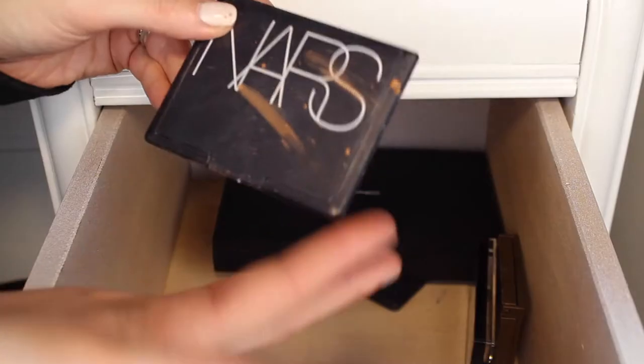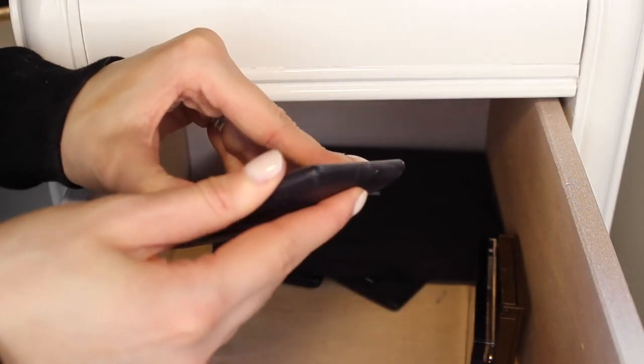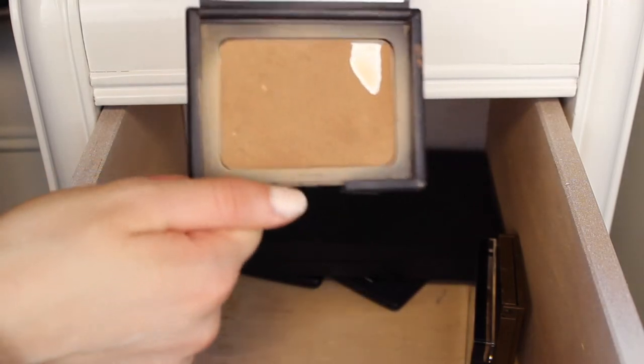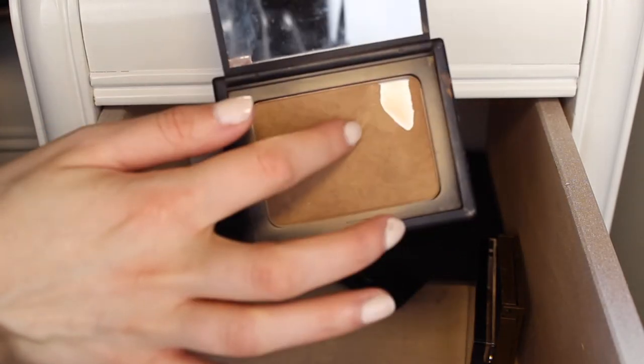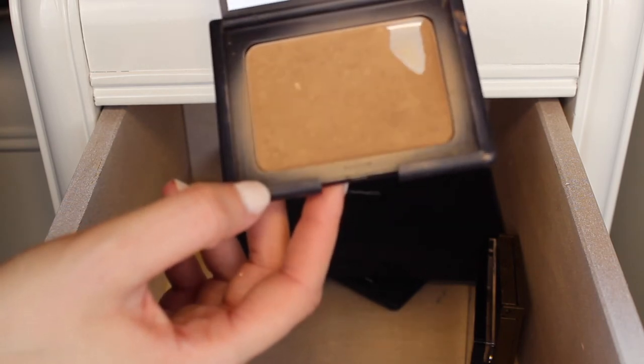I just literally spilled all that MAC bronzer everywhere, so I have to clean this. But next is NARS Laguna, and this is one of my all-time favorites — I'm definitely not getting rid of this one. It has a big old dent in it and I'm pretty sure I've gone through either two or three of these. So this one I am keeping for sure.